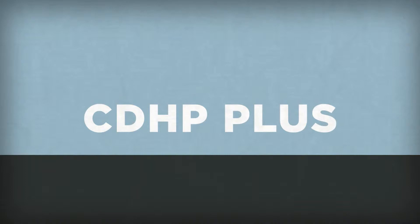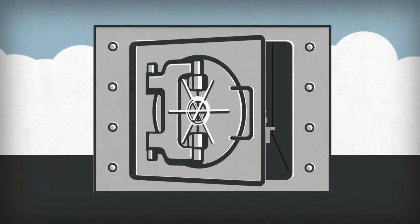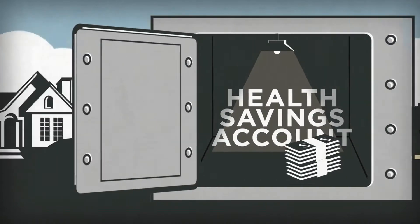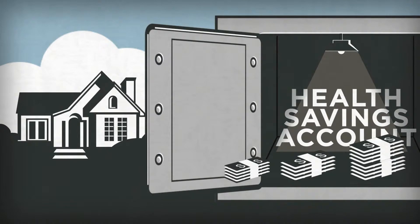And with the CDHP+, you can add an HSA — a health savings account — which lets Robinson Morton put money into a special account just for you. You can even add money of your own, tax-free.